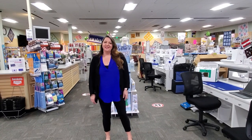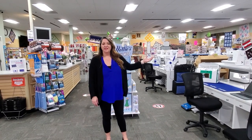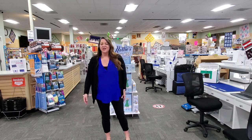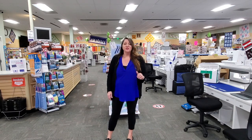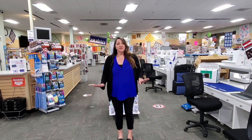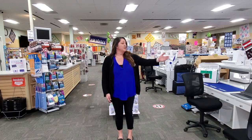Welcome to our store. My name is Liz and here in our Olympia location we have a beautiful big store full of amazing sewing machines, vacuum cleaners, sewing furniture and notions — everything you need to complete a project. I'm going to have our staff today take you around the store and give you a little tour. We'll start off over here with Connie.